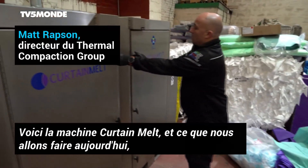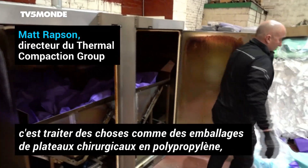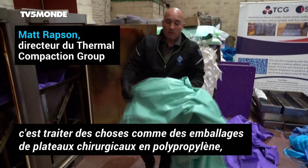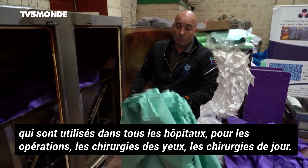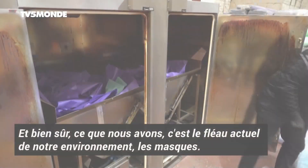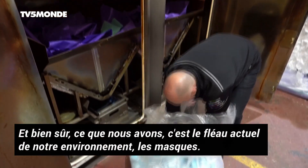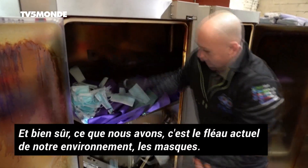Here we have the Curtain Melt, and what we'll be doing today is processing things like surgical tray wraps — polypropylene that are used in every single hospital setting, operational setting, eye surgeries, day surgeries — and of course what we've got is the current blight on our environment, which is the face masks.